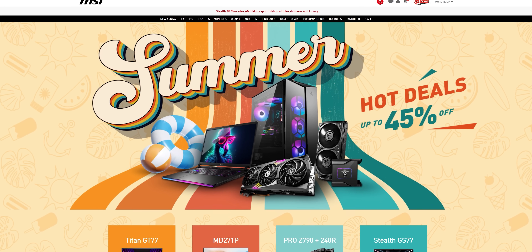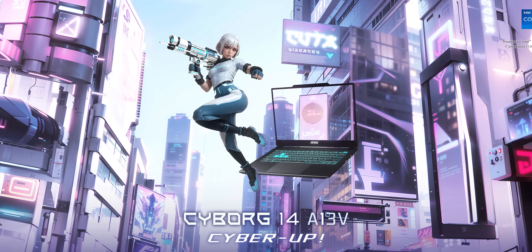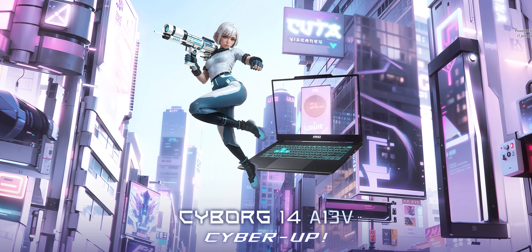MSI — need a laptop? MSI has got you covered with their summer sale event. Check out their sweet deals on laptops like the Cyborg 14 using the link in the video description.